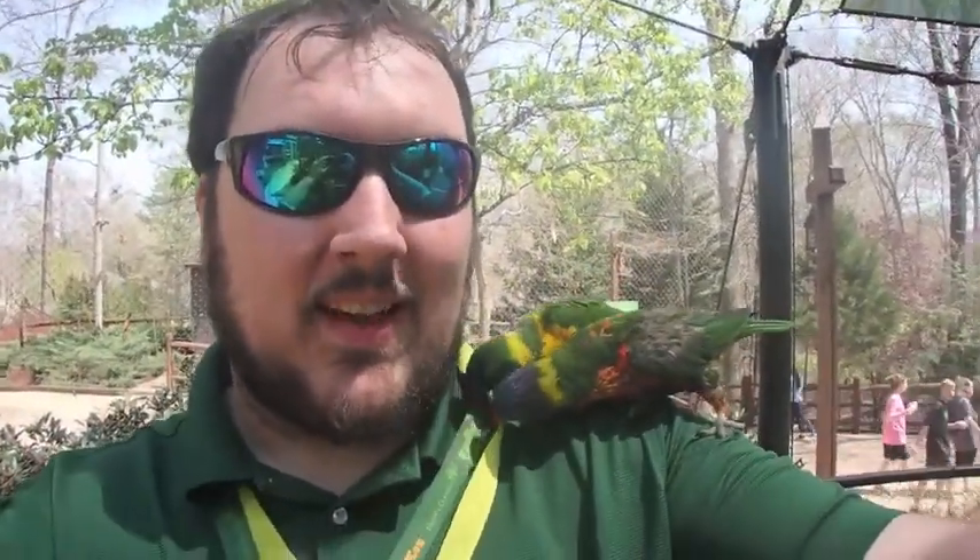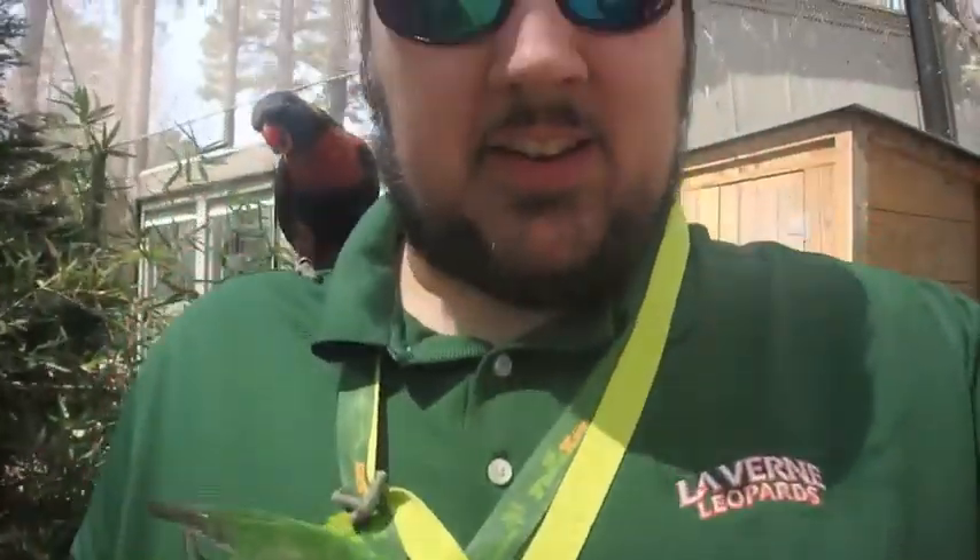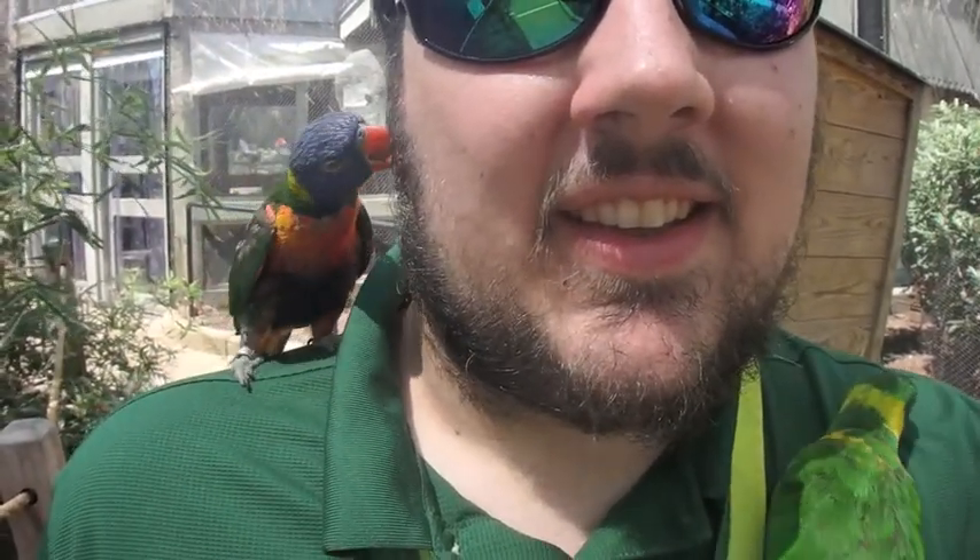I'm inside the lorikeet garden and having a great time. So while in the lorikeet garden, just a tip: they do like very bright and shiny things, and the metal on my lanyard is just exciting them to no end. They also like the reflection in the sunglasses, and they also like grooming.